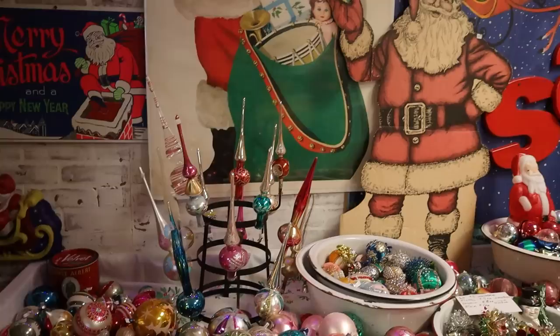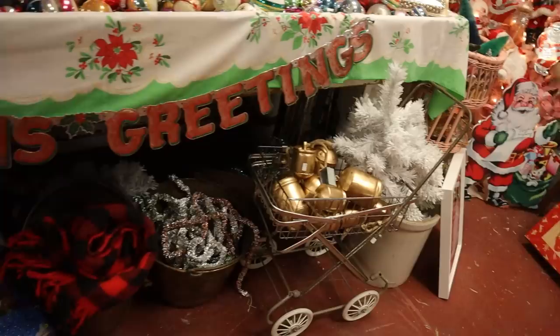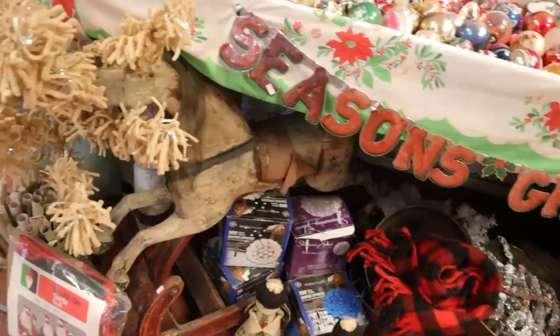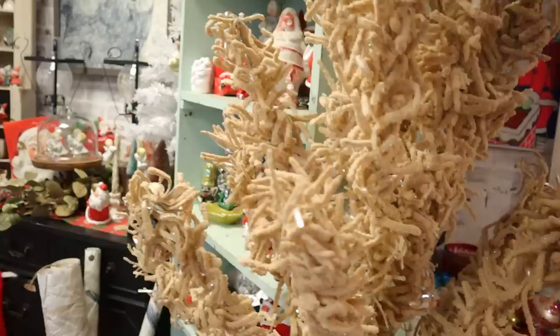Just look at that tree — it's so fun. She had so many Santa dolls, and I love how each face is really unique and different. Also strewn throughout that you might not notice is some linen — she had a good collection of blankets, tablecloths, table runners, napkins, and stockings throughout the store. I think that's a great idea to really cozy up your booth space.